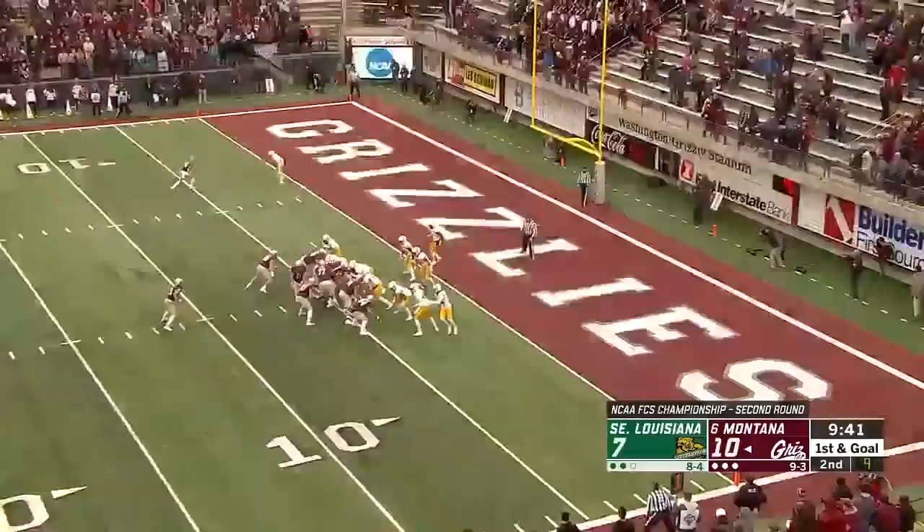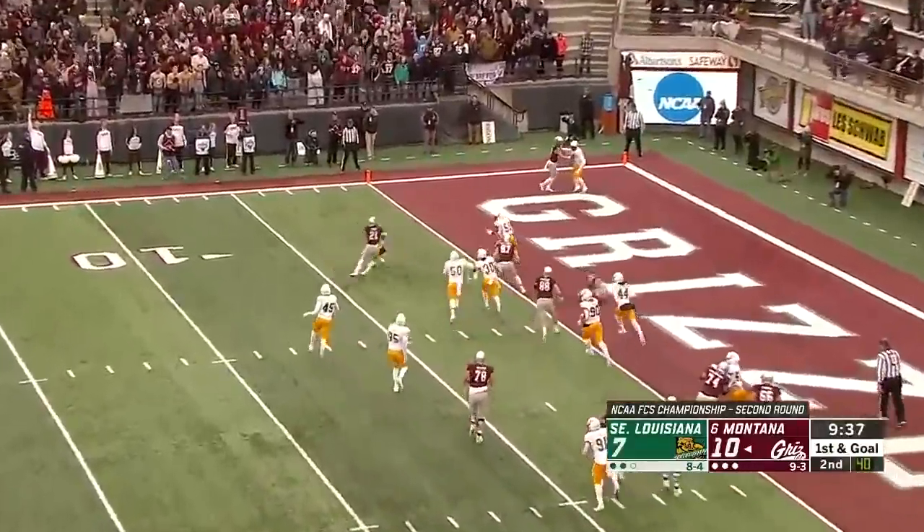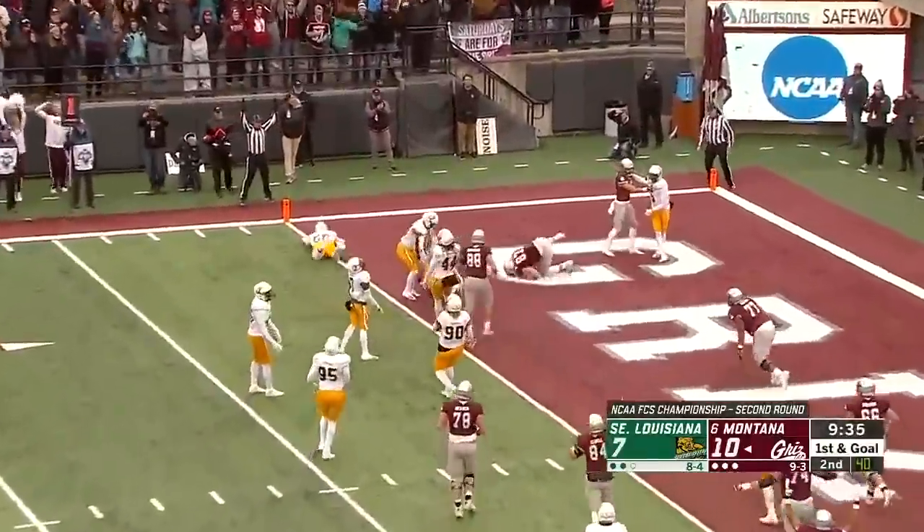Trailed 7-0, trying to add to their lead. It's Knight to the outside. Cuts it back. Knight's in for the touchdown.